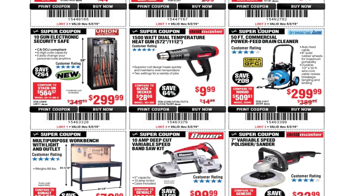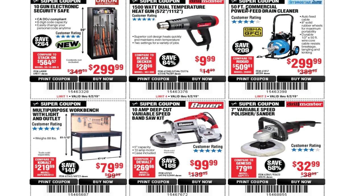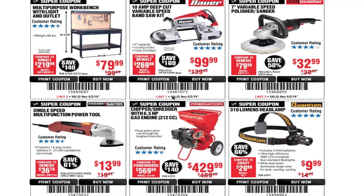You've got a 10-gun electric security safe for $2.99 (likely a coupon/sale price). The 1,500-watt dual-temperature heat gun — I have this one, works fine, there's a video on my channel too. There's also a 50-foot commercial power-feed drain cleaner for $299.99. I've heard mixed reviews on it — nothing really bad, just little things that break down. It works fine overall. This part here is the transmission for forward and reverse, and there's a step button to activate the wire feed.